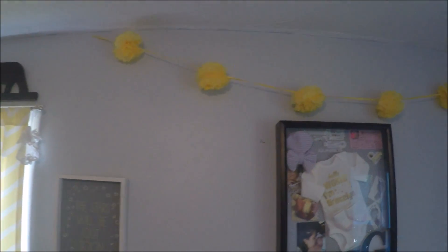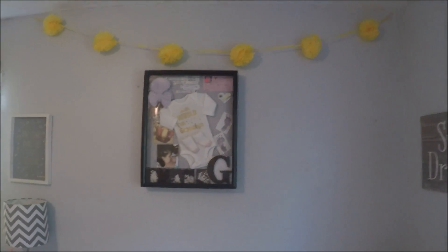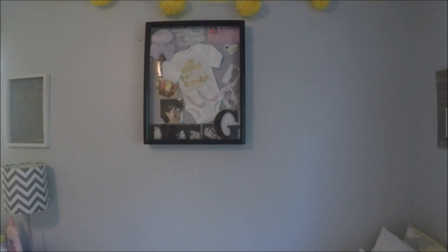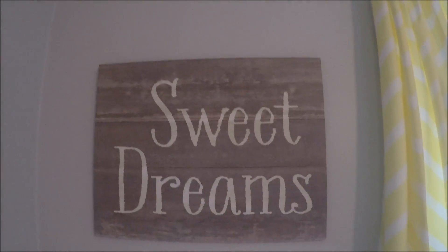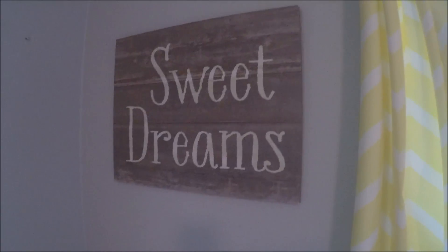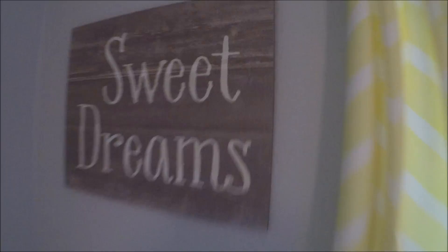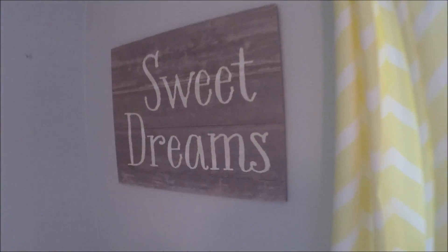This wall right here has these little pom-poms and her shadow box — it's kind of off-center, just try not to pay attention to it. But above the bed I have this really cute sign. It says 'Sweet Dreams.' I got this from Target on sale for like $9, so it's a really good deal. It's like wood, but it's gray. So cute.